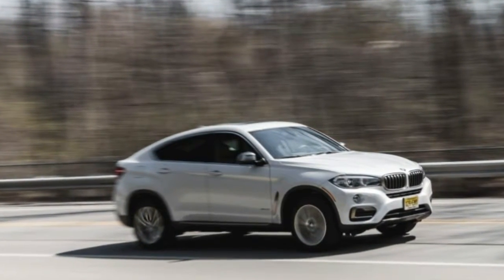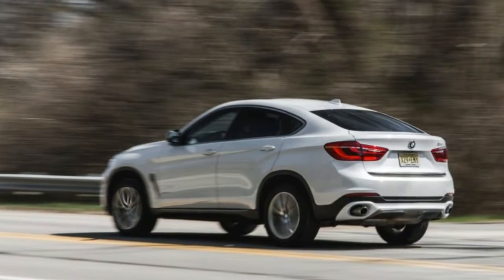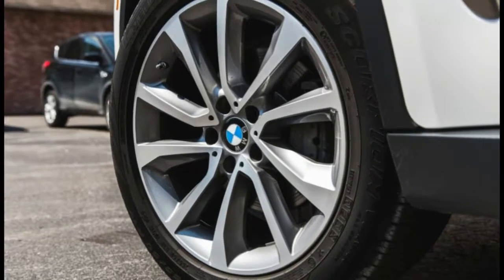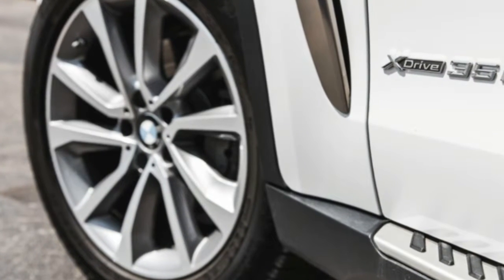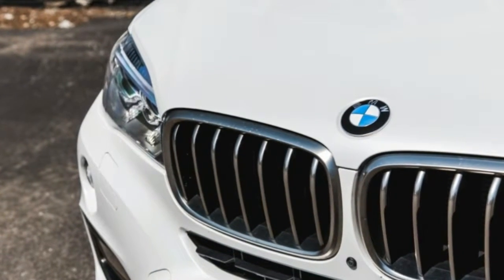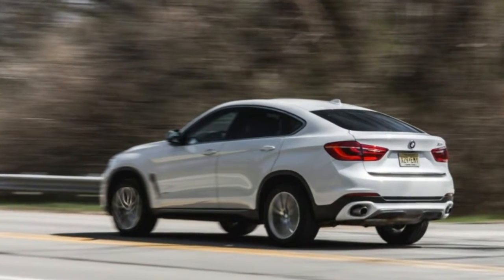We've been banging on about the strangeness of the BMW X6, a fast-backed, hatch-haven four-door coupe version of the X5 Sports Activity vehicle since it arrived as a 2008 model. Seven years of backfired comments comparing it to everything from the Pontiac Aztec to the 1980s AMC Eagle Spirit suggest readers agree with us that it's one odd automotive platypus.